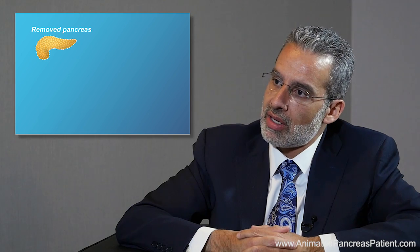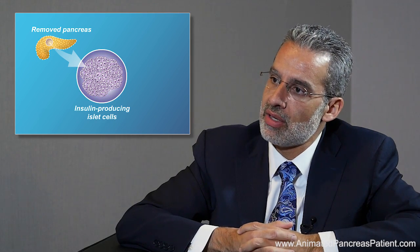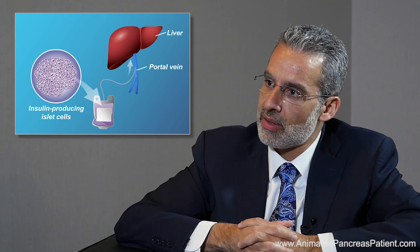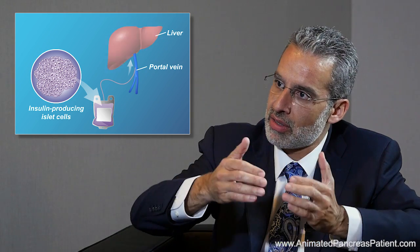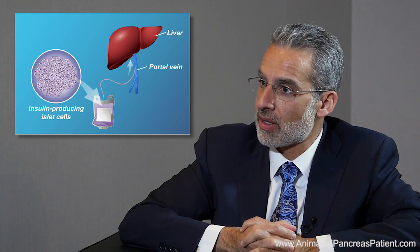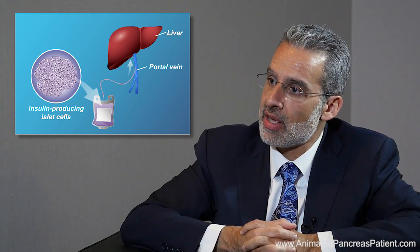Most of these kids have had a lot of scarring over the course of their disease process. After removal of the pancreas, a local islet facility will isolate the islets — the endocrine component of the pancreas. That isolation process takes three to four hours, and then those islets are infused into the vein system that drains from the intestine up to the liver, where we expect them to survive and start producing insulin over time.